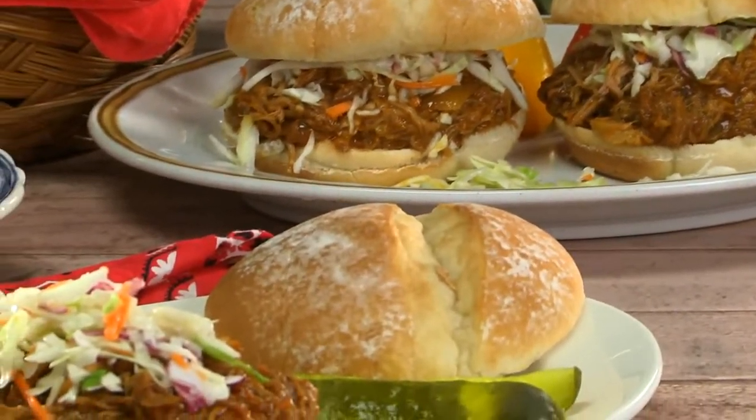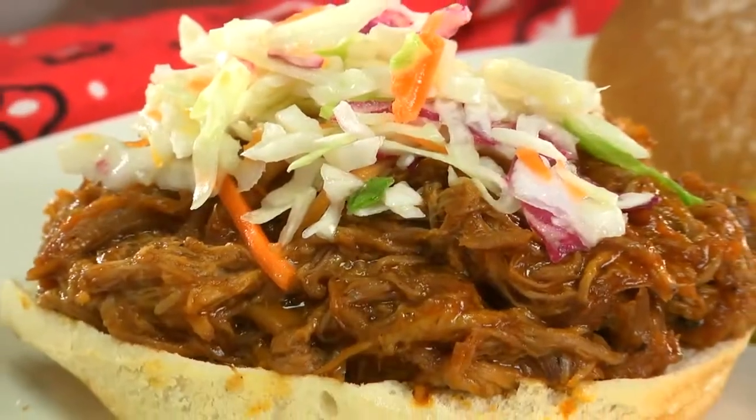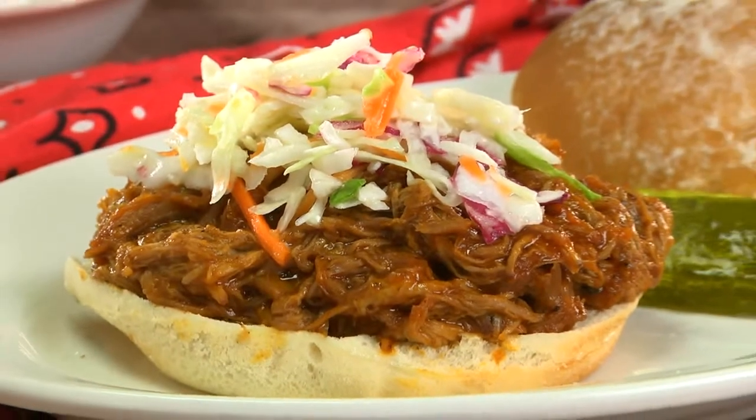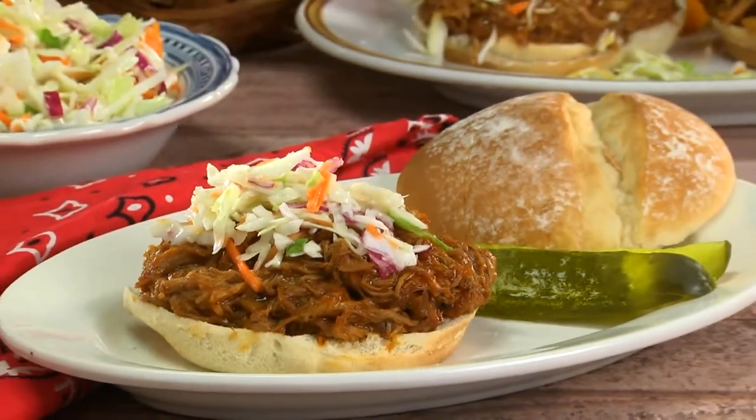Come dinner time, pile it on a roll and top it with our homemade coleslaw. You see, the combo of the slow-cooked pork, our tangy barbecue sauce, and the crunchy slaw makes this to die for.